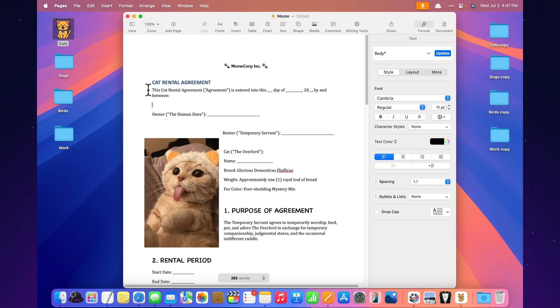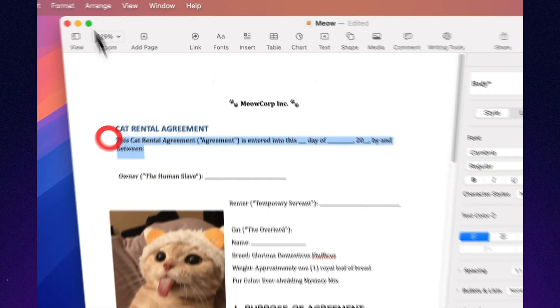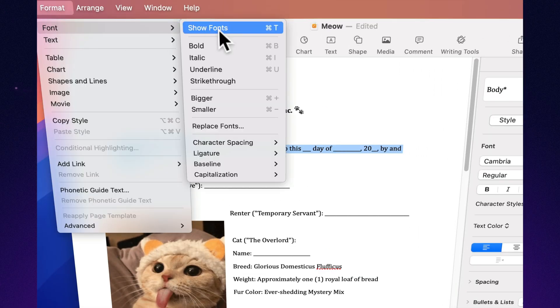Change capitalization in one click. Uppercase. Lowercase. Sentence case. All the cases, just one click away. No retyping required.